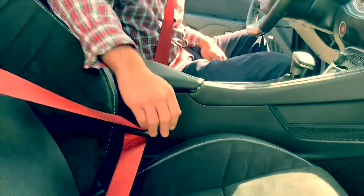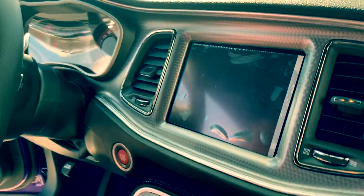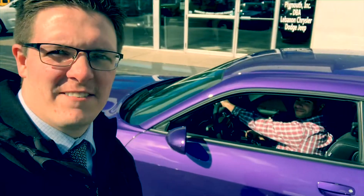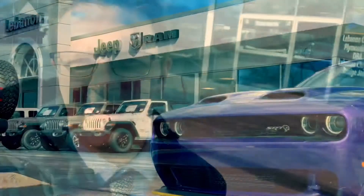Nice red seatbelt, SRT badges, 8.4-inch screen — this thing is fully loaded. Tony's off, so come to Lebanon Chrysler Dodge Jeep and Ram and check out the 2019 Red Eye Hellcat. Thank you!